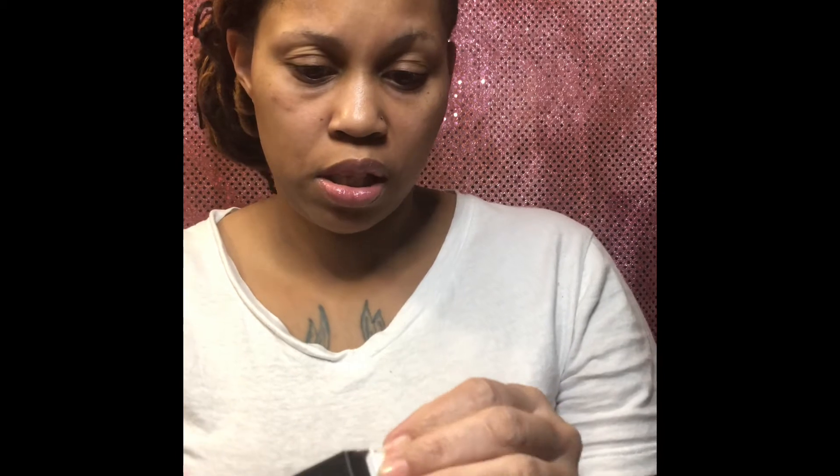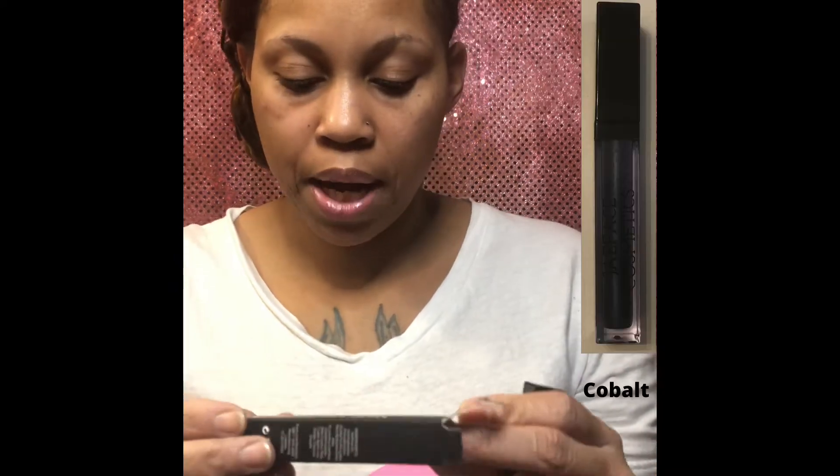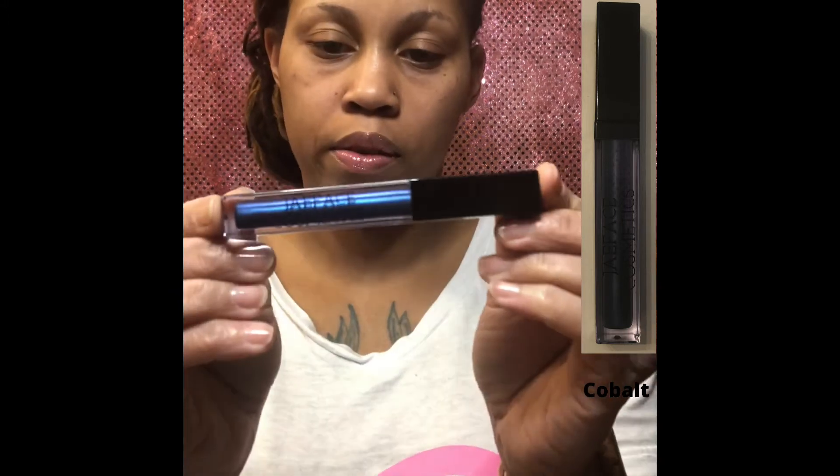Next, from J Face Cosmetics — I ordered two matte liquid lipsticks. J Face is actually a personal friend who has had a makeup line for about three years. This is not my first time purchasing from her. But this is number 28. They have a name — it's not on the box, I don't remember the name. But anyway, this is what it looks like.